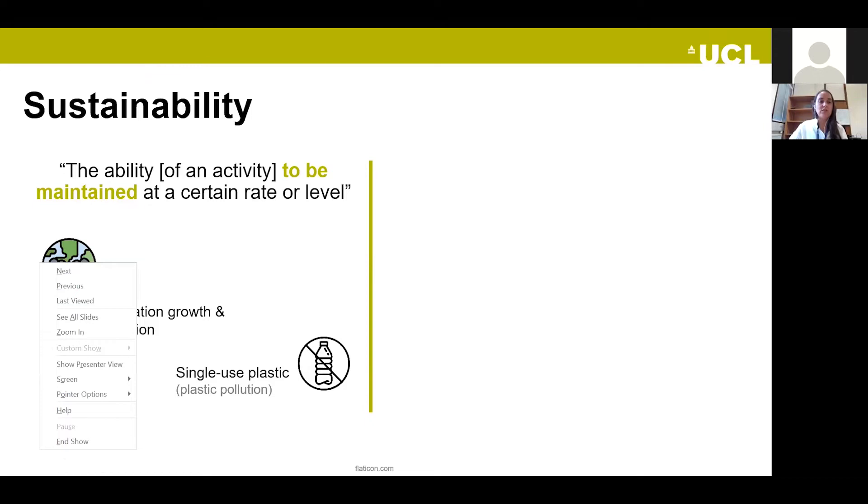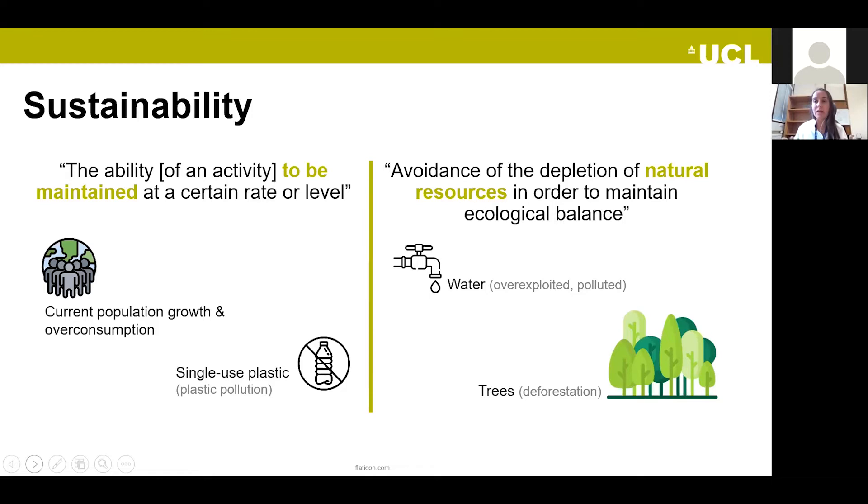The second definition, probably the most well-known, is the avoidance of depletion of natural resources in order to maintain ecological balance. Examples include water, which has been overexploited — particularly through mining activity — and the exploitation of trees. Today I'm going to talk about how working on optical networks can help with these two problems.